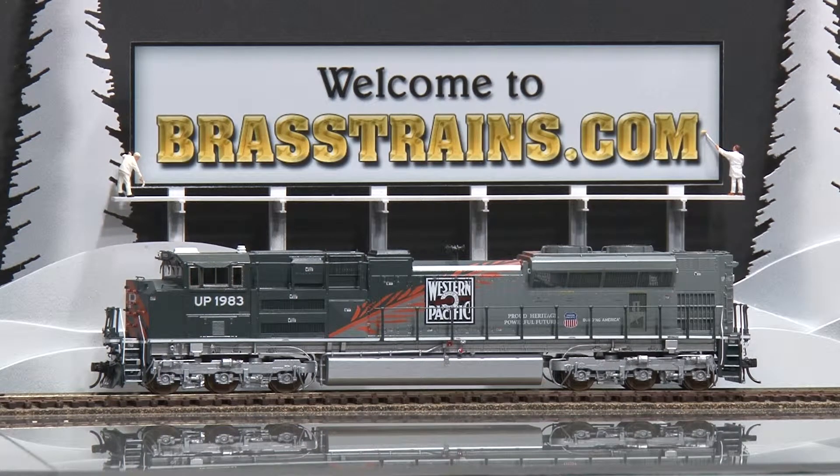Our next model is item number 056323. This is a Union Pacific of Western Pacific SD70 ACE diesel engine, road number 1983. This comes to us from Overland Models and is built by Ajun in Korea. Part of a 2005 run, there were 35 built and this is number 11.